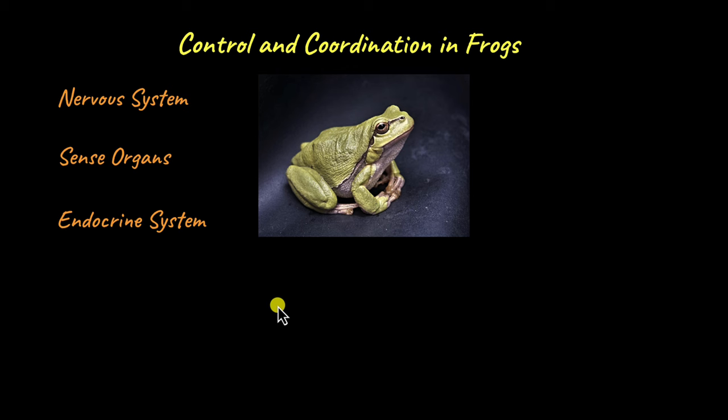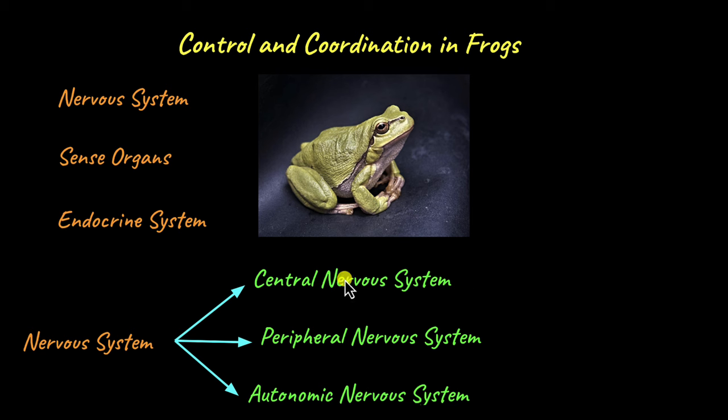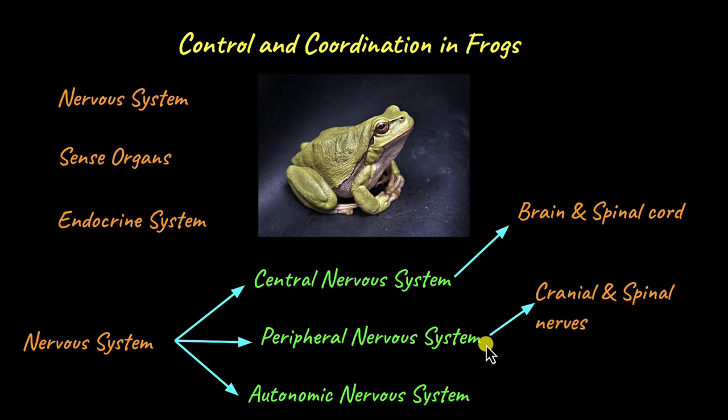Let's first take a look at how the nervous system is organised in frogs. The nervous system is split into the central nervous system, peripheral nervous system and the autonomic nervous system. The autonomic nervous system includes the sympathetic and parasympathetic nervous systems. These three systems work by sending electrical signals — that's how these systems communicate.